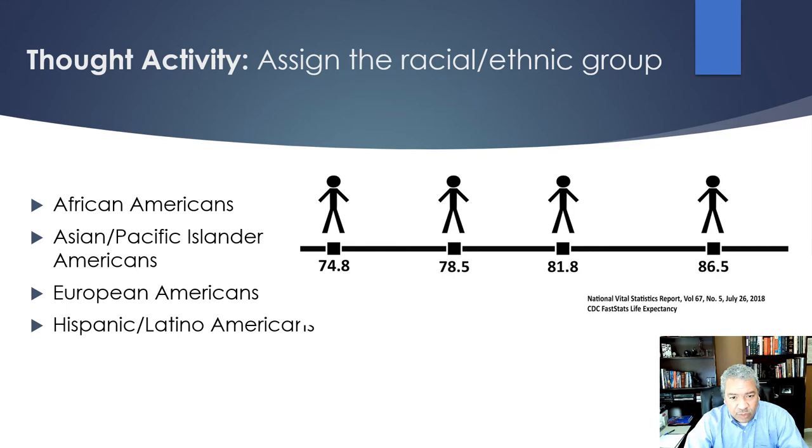Let's look at some clinical outcomes and disparities. Here's a thought activity: four groups — African Americans, Asian Pacific Islanders, white Americans, and Hispanic Latinos — each with a life expectancy of 74.8, 78.5, 81.8, or 86.5 years. Who has the lowest and who has the highest? African Americans have the lowest life expectancy at 74.8, which comes as no surprise given all the publicity about health disparities. But who are the next three?